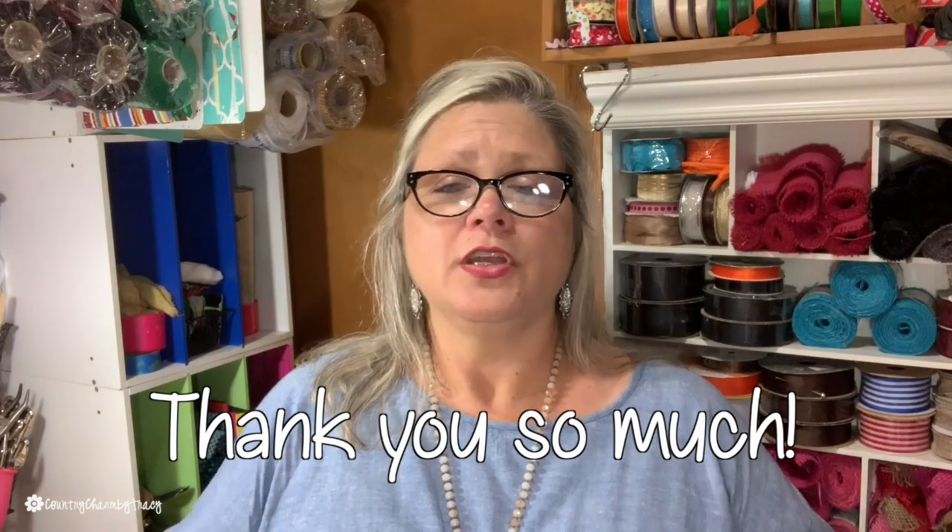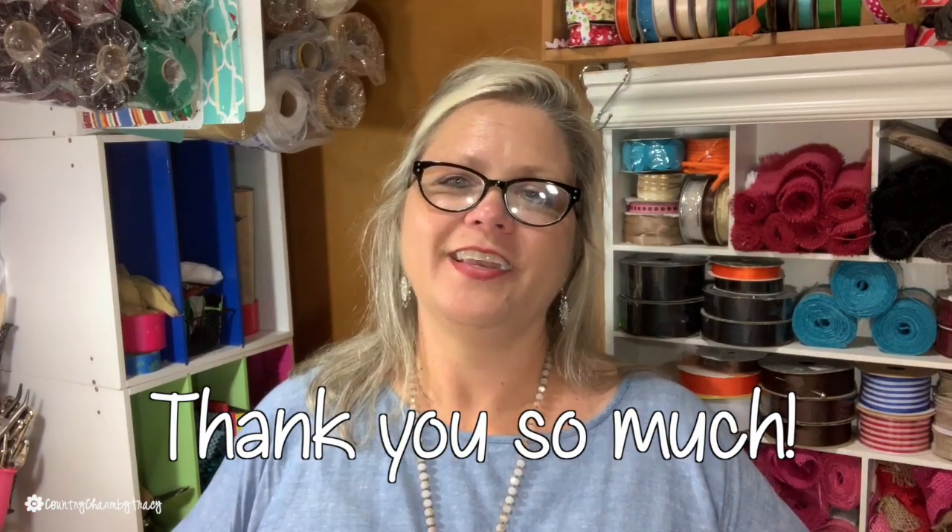All right. So thank you again so much. I appreciate you. Y'all have a great day and God bless.